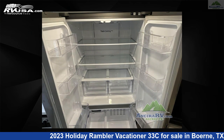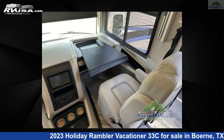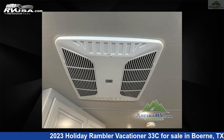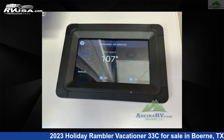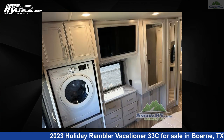This 2023 Holiday Rambler Vacationer 33C is built on a Ford F53 chassis. Remember, this is an AI-generated video of one of thousands of classified listings on RVUSA.com. If you're interested in this unit, visit the link in the video description to view more photos and the current price, or reach out to the seller.